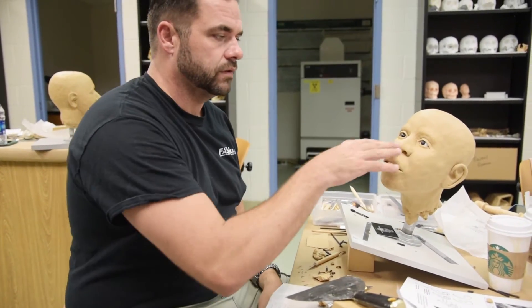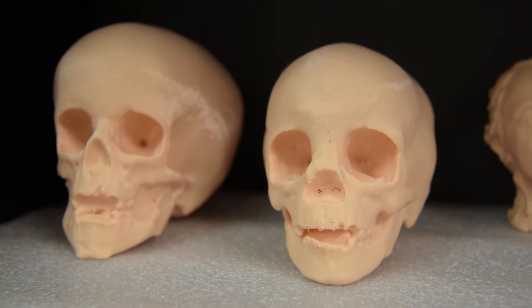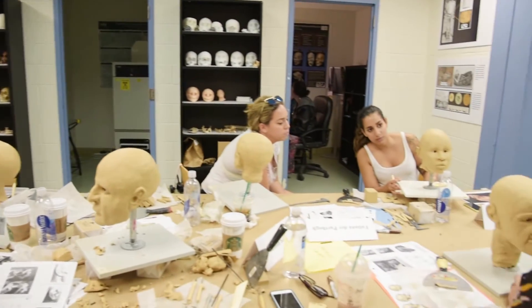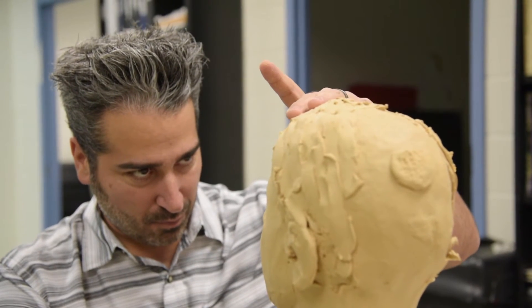3D printing technology allows artists to use skull replicas as the foundation. Mine is from 1979, from this area, from Tampa. She's a black female, age 20 to 35, and her skull was only partially present, so the anthropologist team here has reconstructed it digitally and then printed her out for me.